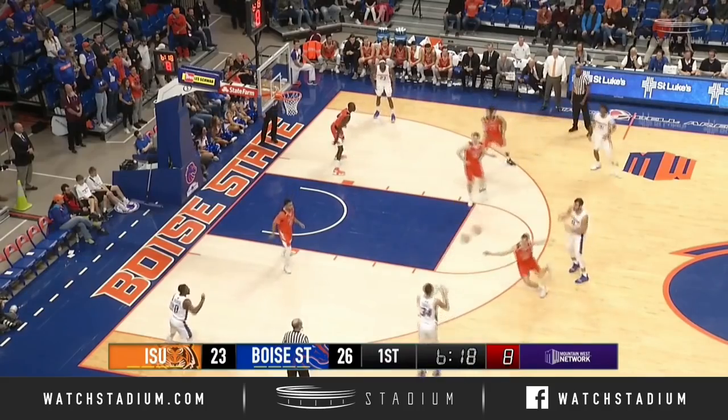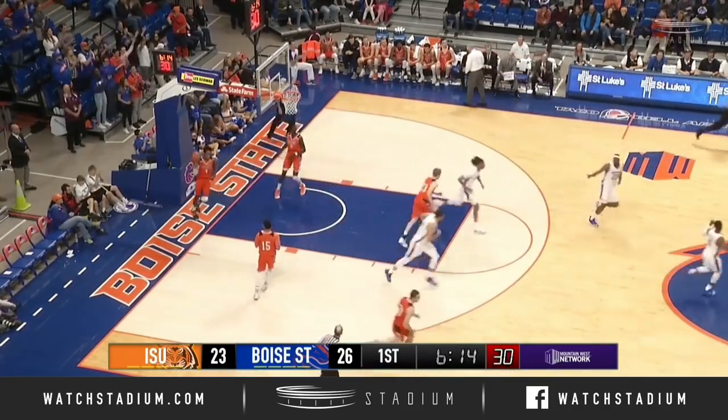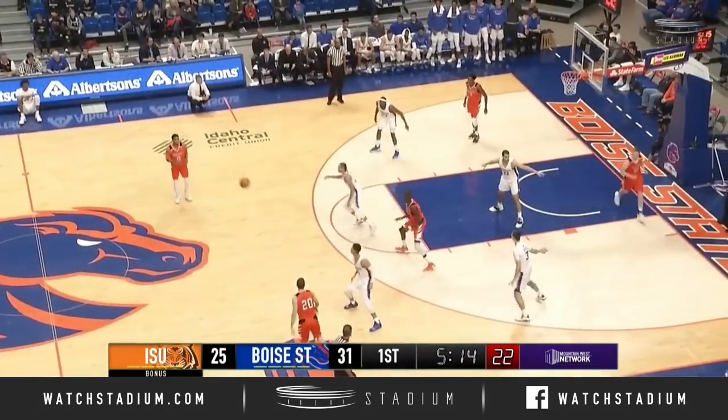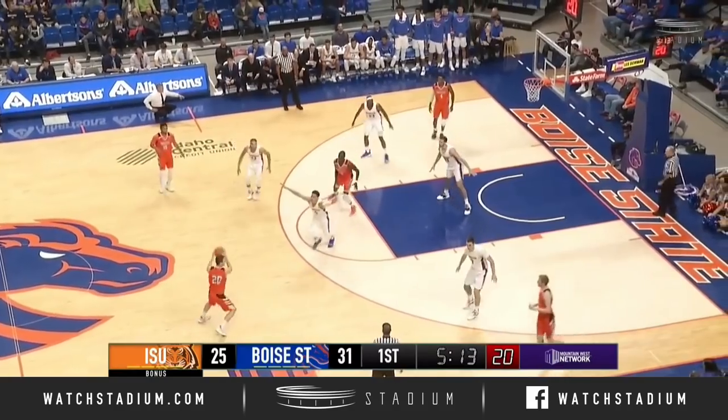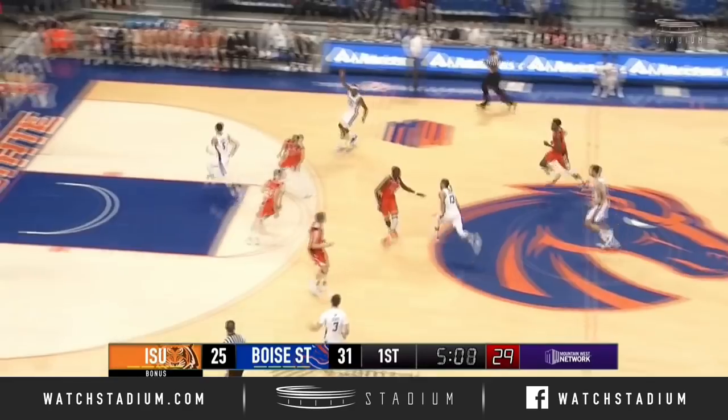In their game with Gonzaga, it wasn't the three that hurt him, it was the two and the free throws. Three-pointer for Alex Hobbs, that's another Mountain America three. Post-game, you're going to have to just live with some of the bad plays, but the good ones completely make up for it. And he's on a roll right now as the Broncos get a steal.